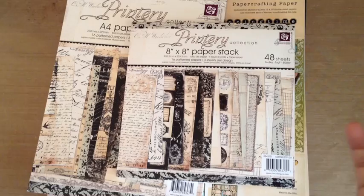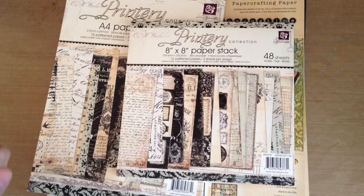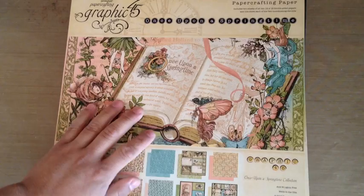I guess I have a few things paper-wise. These are things that are in the hoard vault that I really haven't touched. So I have the A4 and the 8x8 of the Prima Printry.